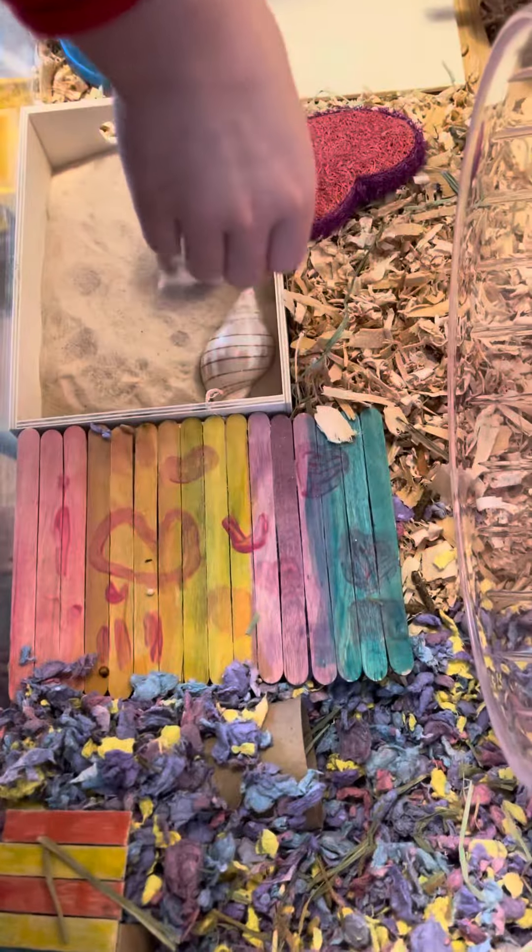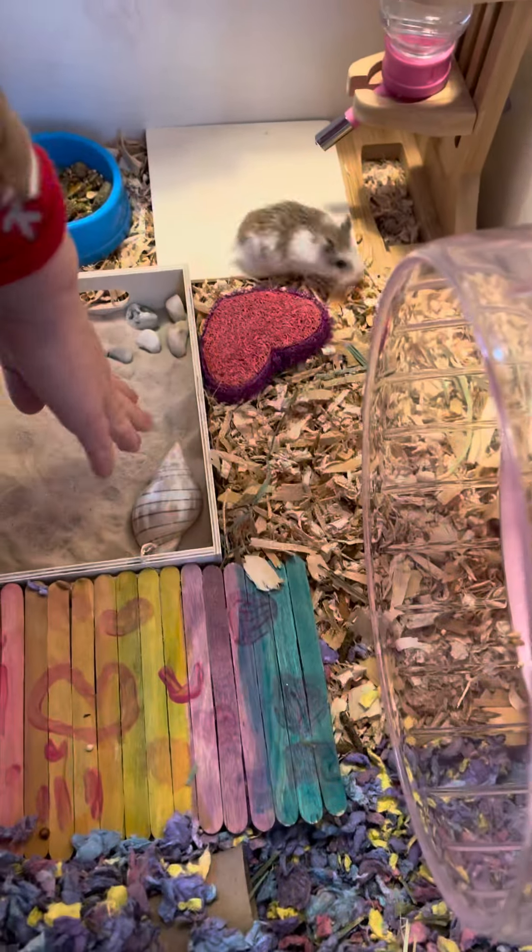And we put her sand in. There's a new little sand bath, and we decorated it like a little beach. Here's the little beach.